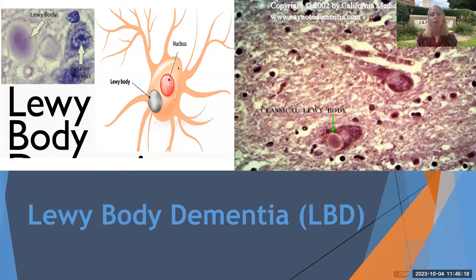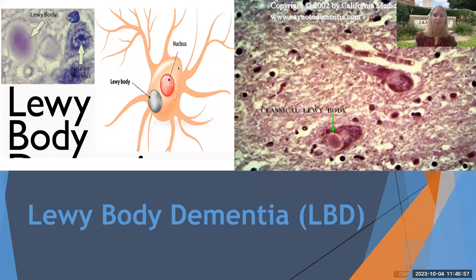This is what the Lewy bodies look like. They are round proteins that build up on the cortex of the brain or inside the actual neuron — you can see how round they are in the brain tissue. It's a round, smooth protein buildup within the brain tissue, a little round circle inside the neuron. As we have those foreign bodies in our brain tissue, our neurons are not going to be able to work properly.